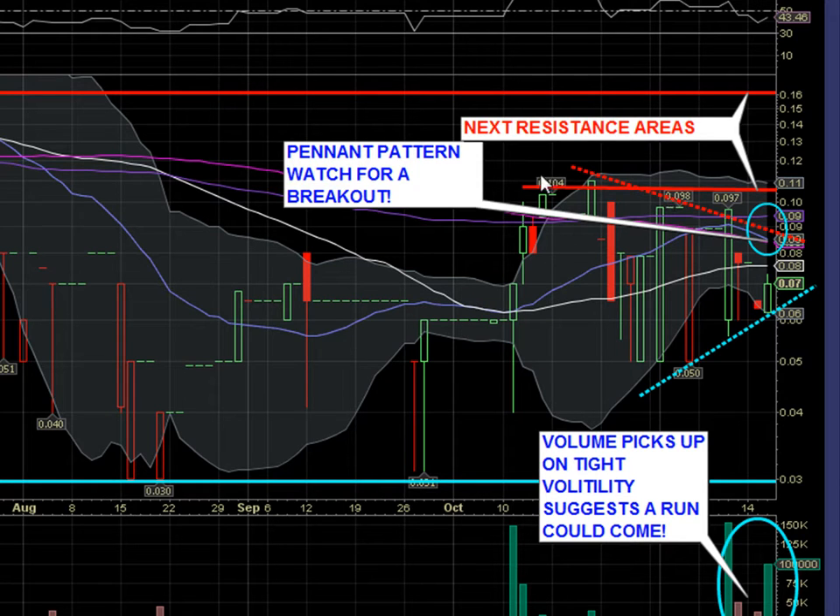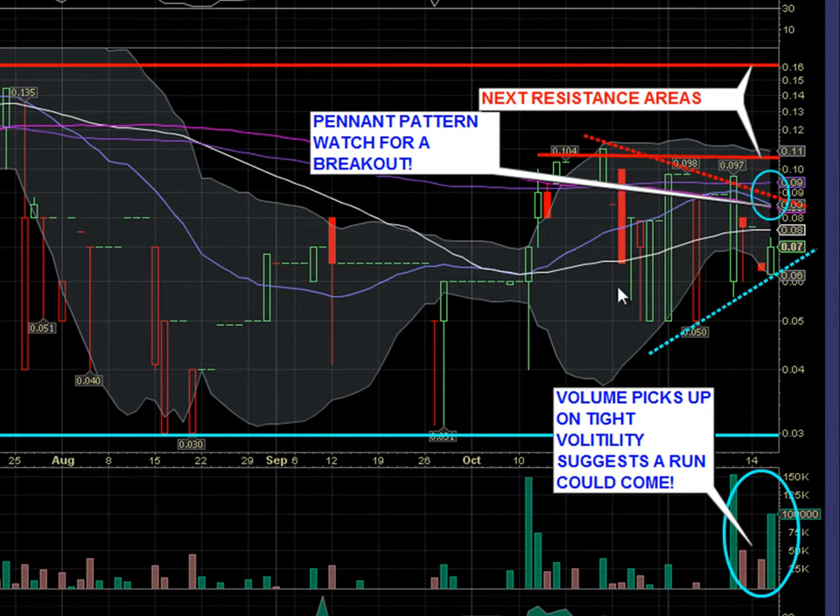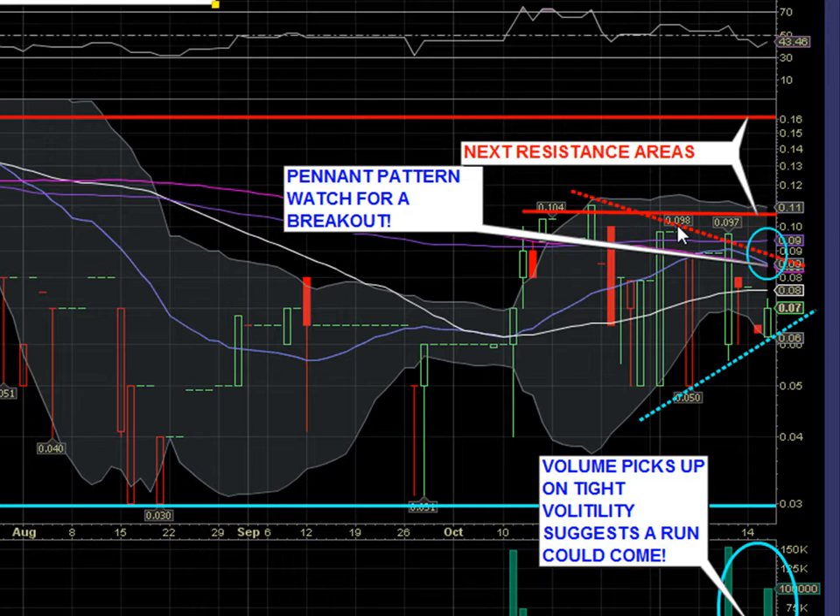What we're looking at in this current period of time is resistance at around 10 cents and some support right around 3 cents. What we're looking at is a pattern beginning to form — this is what we call a pennant pattern. What happens is the volume picks up and the volatility starts to get quite intense. We've got some days of trading here with very large price moves, and this is on relatively light volume.